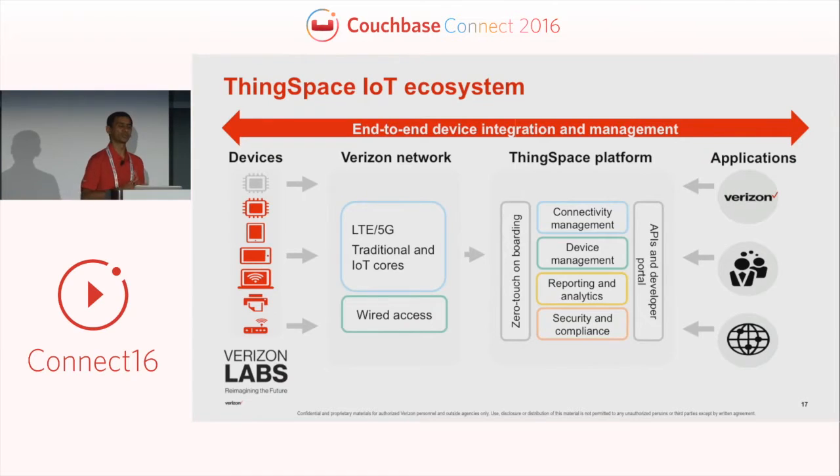Quick introduction — this was covered in the keynote session, but I want to give a quick overview of Thinkspace. Thinkspace is an IoT platform that helps our customers to build, deploy, and manage their IoT solution using services provided by the Thinkspace platform as well as other solutions available from Verizon.